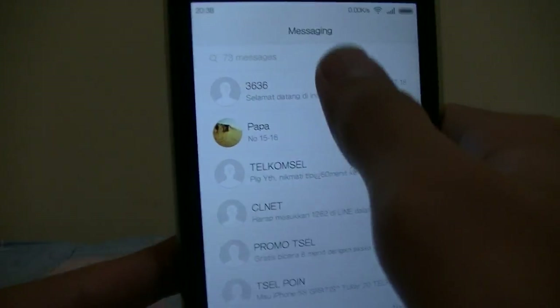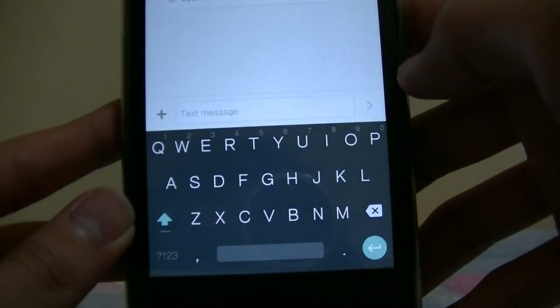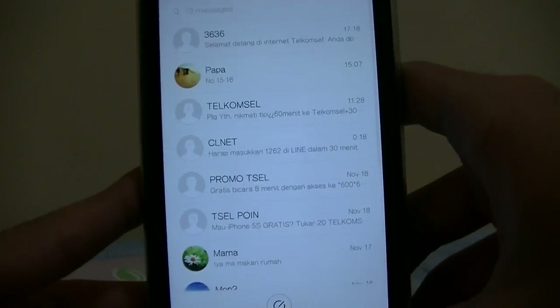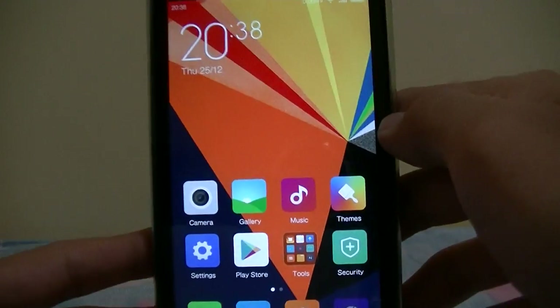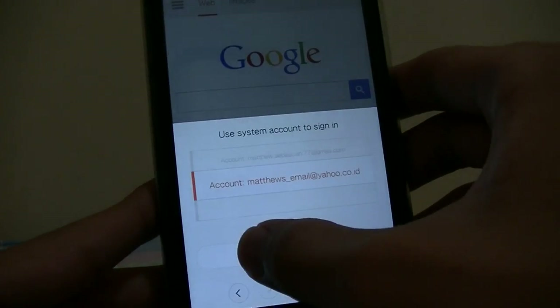SMS is pretty much the same. Your keyboard is fitted with the standard Google keyboard, it works really well. The browser is the standard MIUI browser — it looks nicer and I would say the performance is much better.